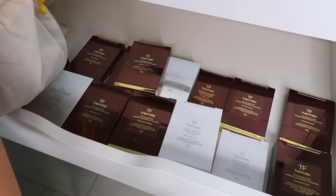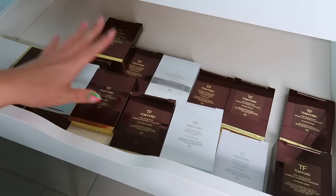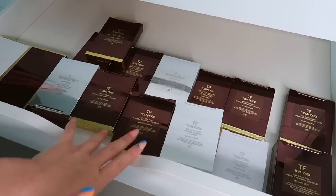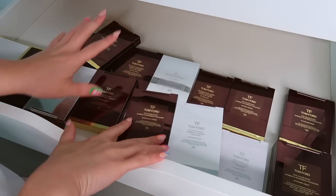Let's eye the palettes. Tom Ford launches so many quads all the time — I haven't kept up because they're so expensive, like $90 each. But if they come to the Cosmetic Company store and I don't own them, I'll pick them up because they're usually at a good price. Let's see which ones I would declutter.